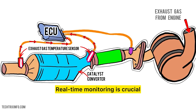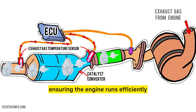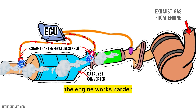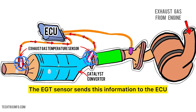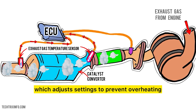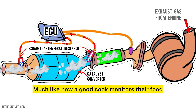Real-time monitoring is crucial. The EGT sensor continuously checks the temperature as you drive, ensuring the engine runs efficiently. For example, if you're climbing a steep hill, the engine works harder and the exhaust temperature rises. The EGT sensor sends this information to the ECU, which adjusts settings to prevent overheating. By monitoring exhaust temperature, it helps keep your engine healthy and efficient, much like how a good cook monitors their food.